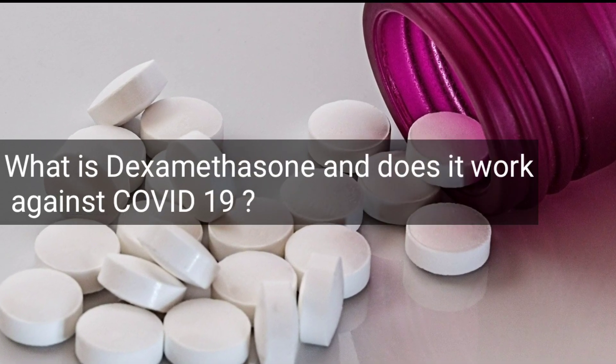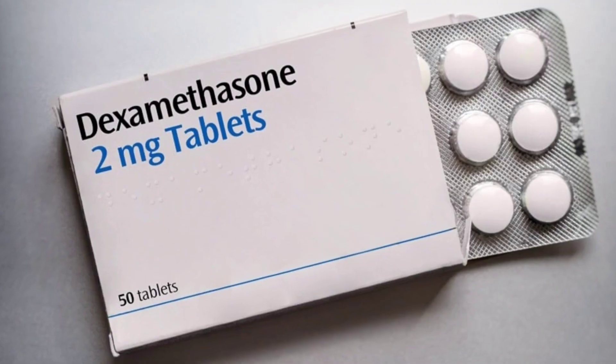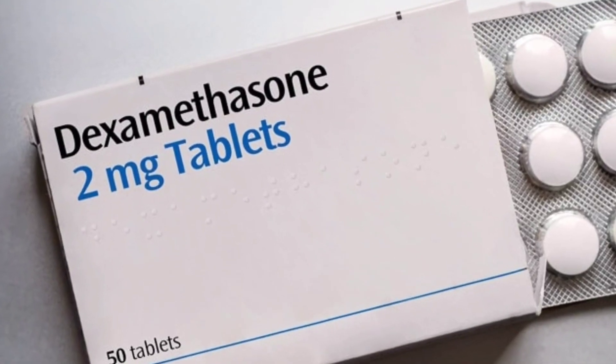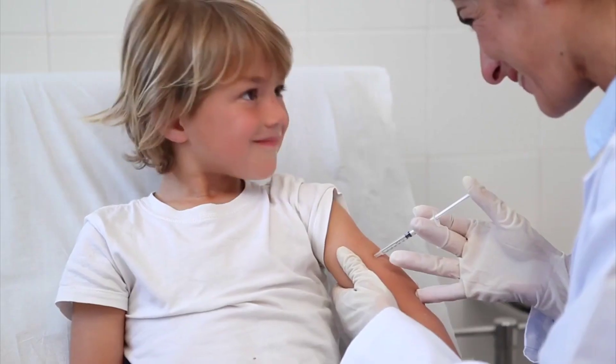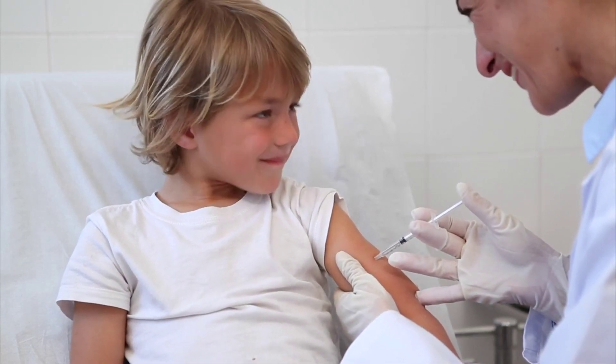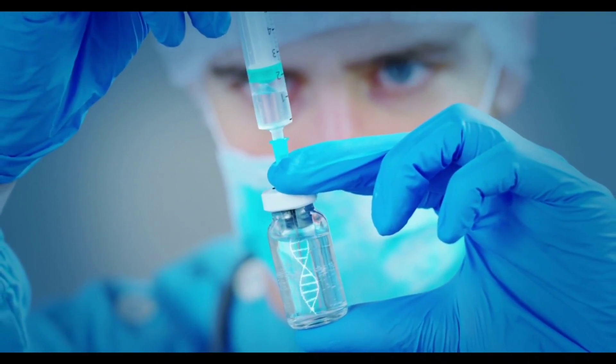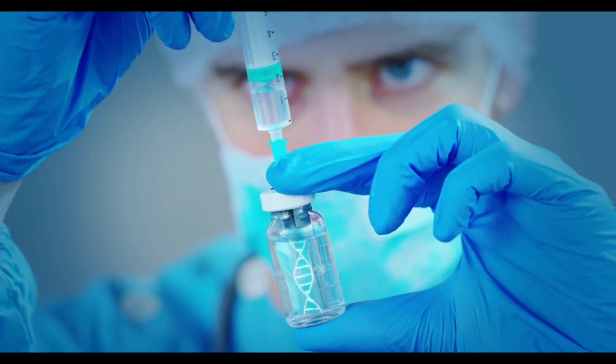What is dexamethasone and how does it work in COVID-19? Dexamethasone is a corticosteroid used in a wide range of conditions for its anti-inflammatory and immunosuppressant effects. It was tested in hospitalized patients with COVID-19 in the United Kingdom's national clinical trial, RECOVERY.